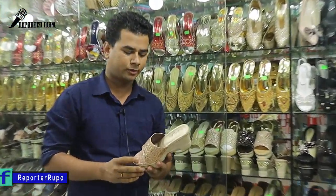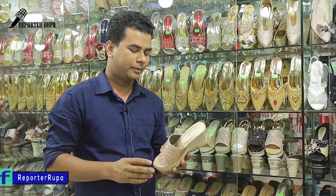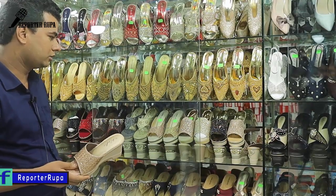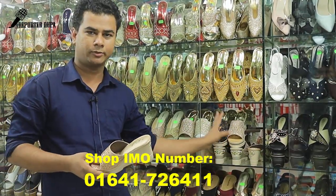My name is Mohamad Goyadullah. I am one of my colleagues in the shop. The shop is also a brand new shop.